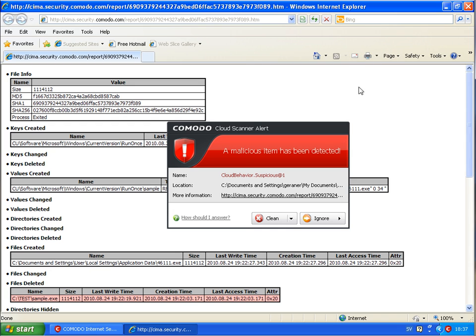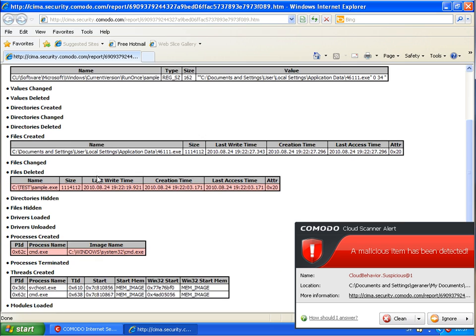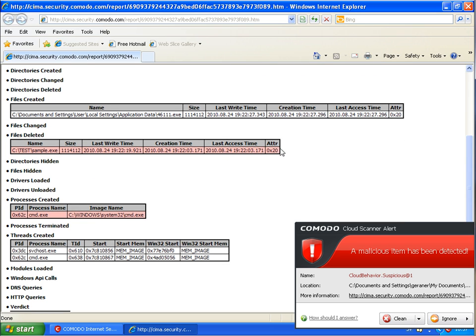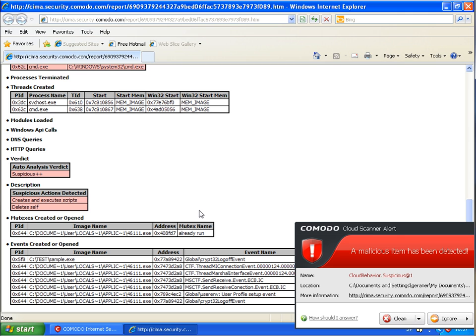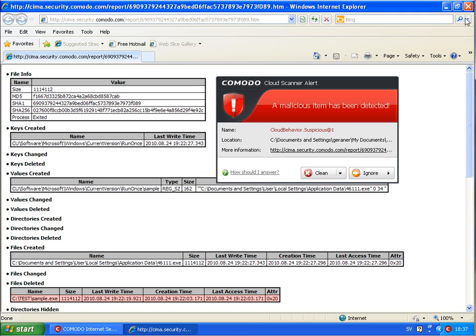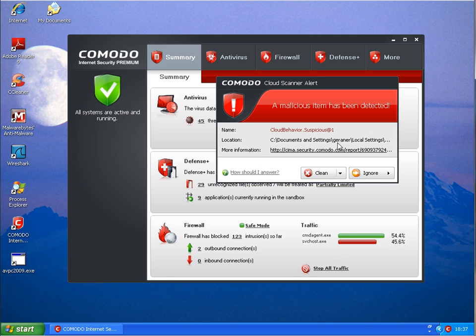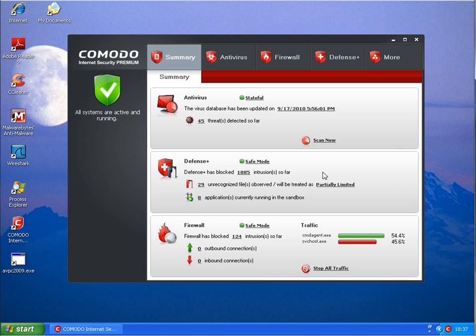I can click on a link which takes me to a web page with some diagnosis information. I can click on clean. The second one is also blocked — suspicious. So it definitely gets some warnings, and the firewall is blocking some access as well.